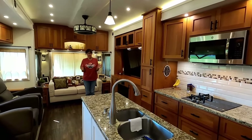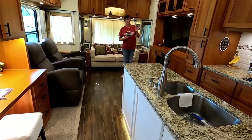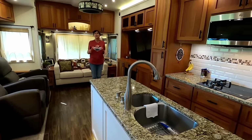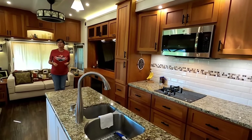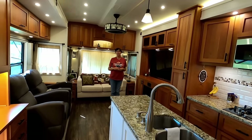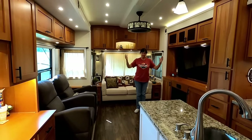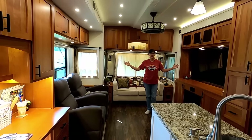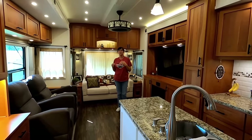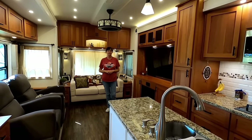Everything is residential. We have the heated tile floors, the granite countertops, the tile backsplashes, the ceiling fans. What was important to us was the big, open, airy floor plan. We wanted the tall ceilings. We went with really large slides just to open it up. Some people get excited about having 10 slides, but for us that just looks too compartmentalized. We just like one big, open, flow area.